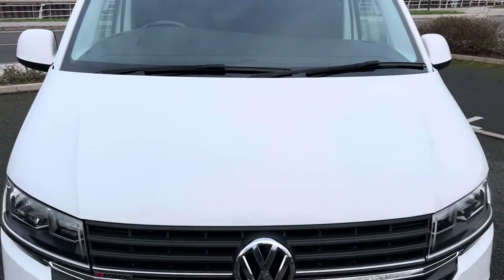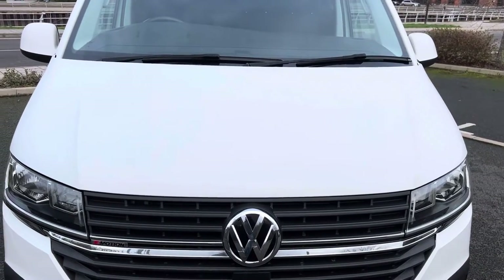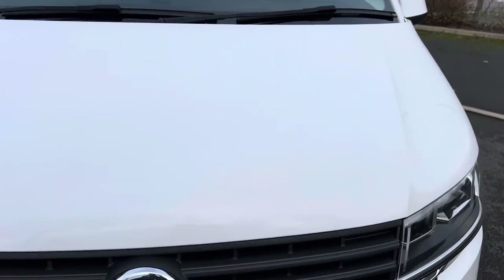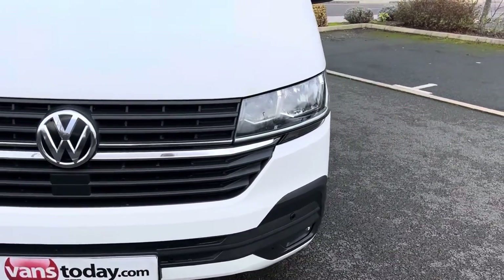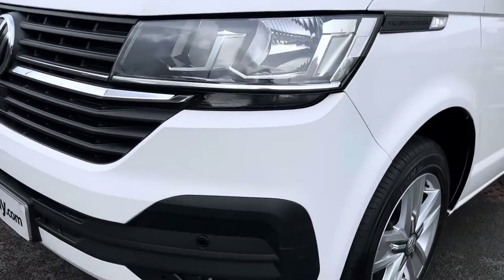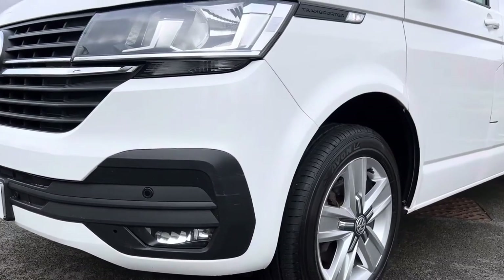Down onto the bonnet, which is in good overall condition. Now there are some stone chips that have been touched up — they've been done in a very cosmetically pleasing way, so nothing hideous to point out. But equally, I don't want you to think there are no stone chips on this, because there have been. Front grille, front bumper, all looking neat and tidy. Your passenger side headlamp unit is all good — this vehicle has automatic headlights. Coming down to your passenger side front bumper corner with fog light, and you may have noticed it's got front and rear parking sensors fitted to it.